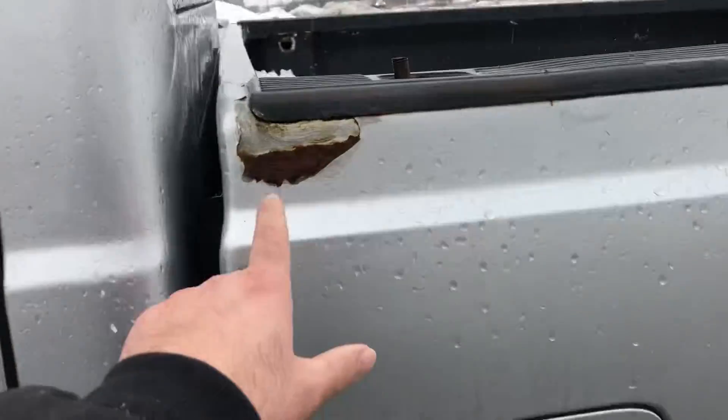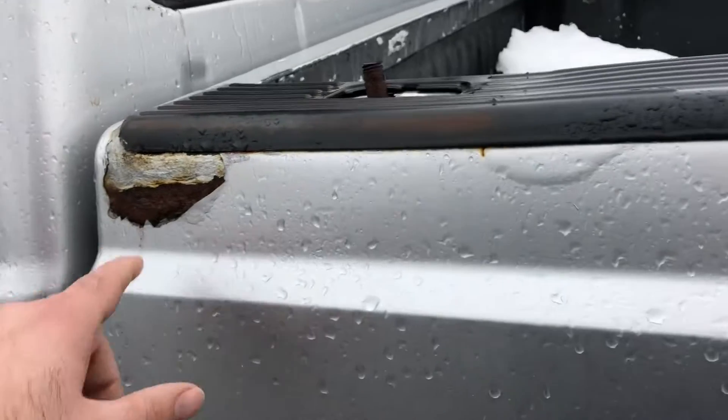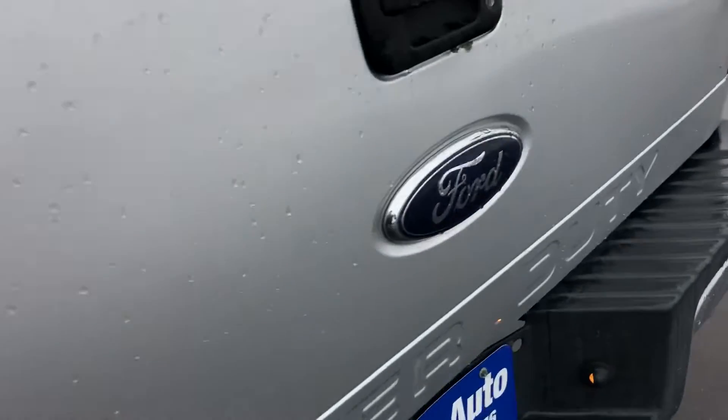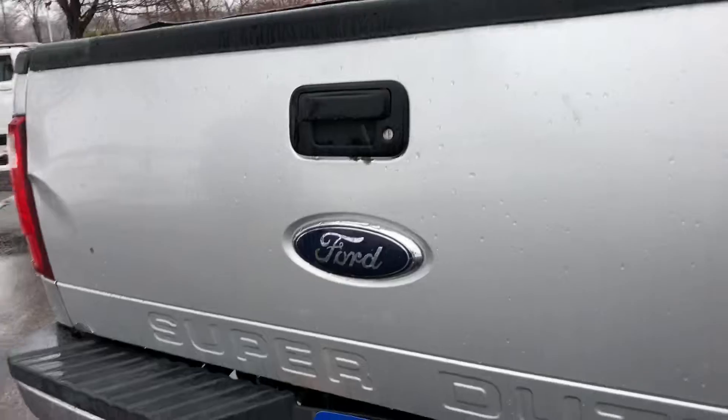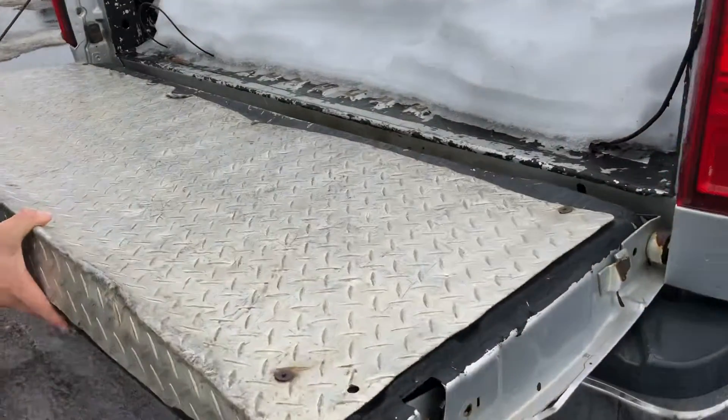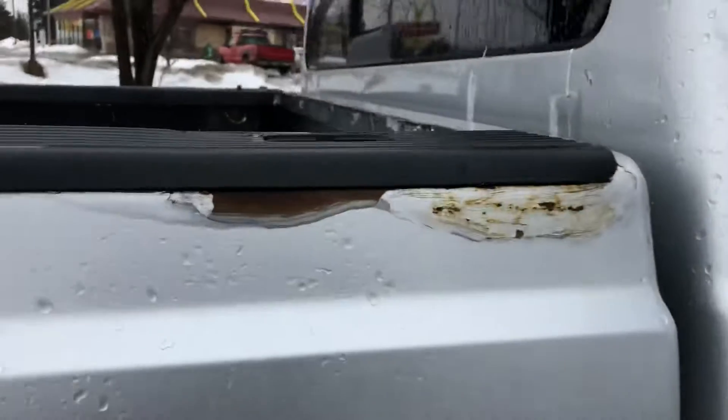It's got some paint chipping there that's rusted over. It's got the gooseneck hitch all set up. The tailgate — is the tailgate functional? Yes it is, but it does have some creases on there. Nice looking truck otherwise. Looks like both sides here have the same paint chipping.